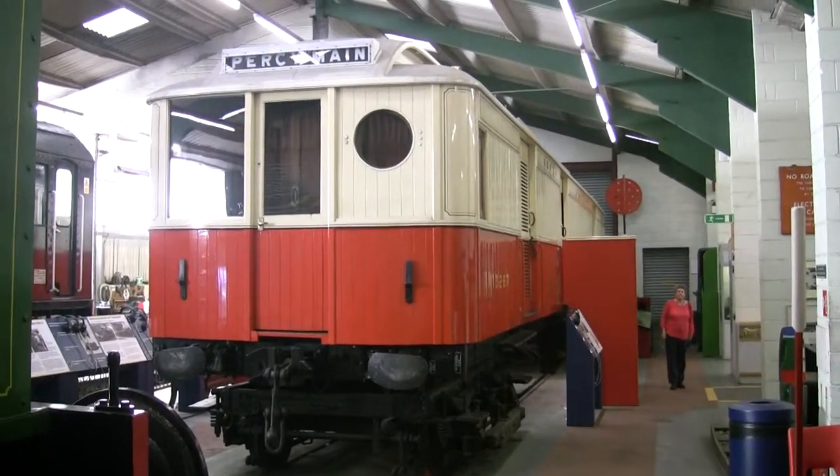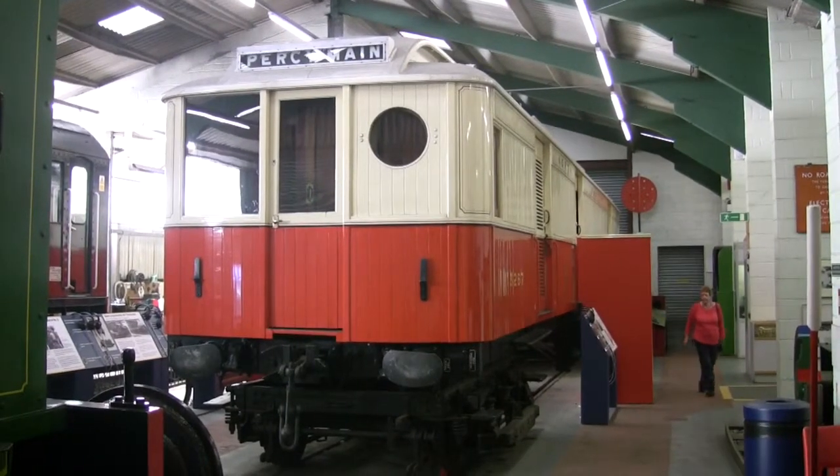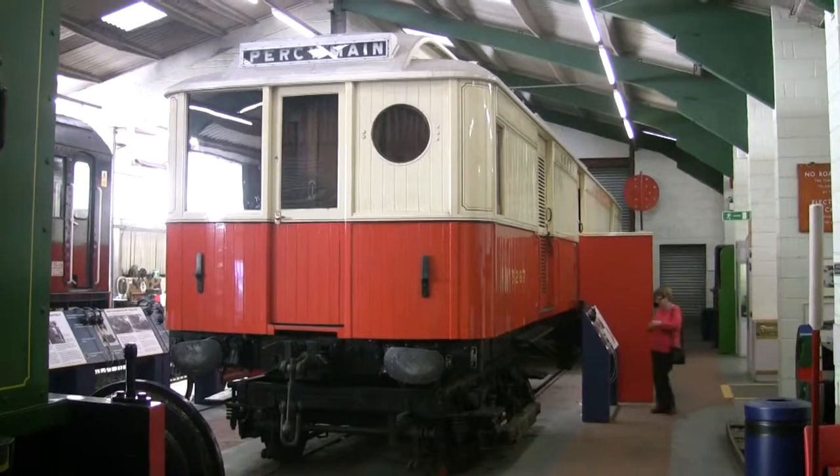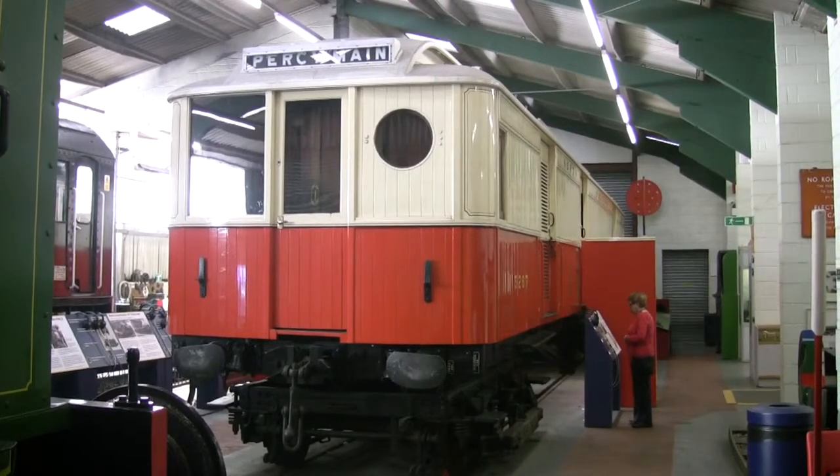It used to carry a lot of fish apparently, and there were two of them, which they would sandwich old clerestory stock in between. At some point I want to make a model of one of these - I've been taking a lot of photographs.